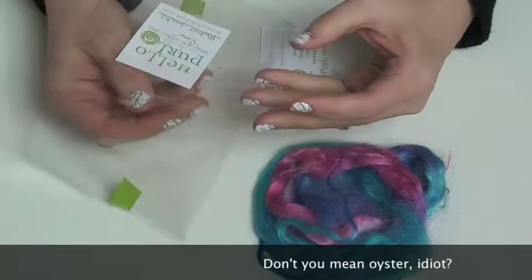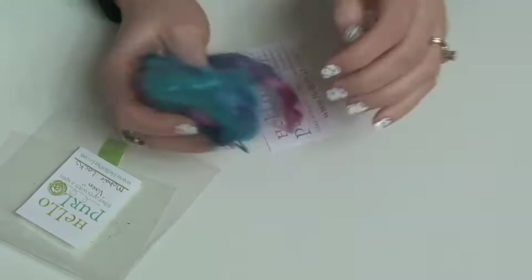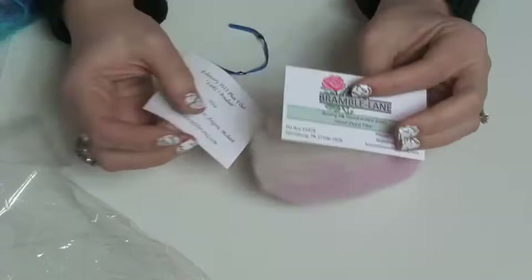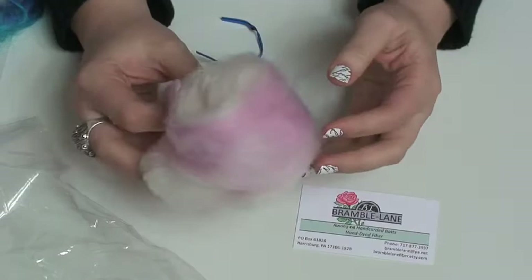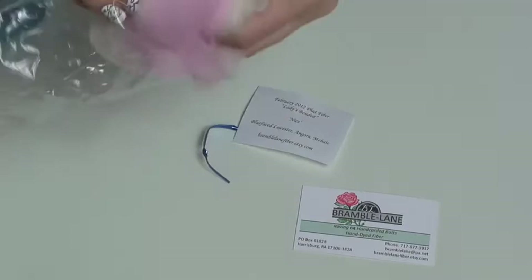It's kind of clammy in here. Oh, Vixen Mohair locks — they're silky soft, very pretty. Bramble Lane sent in two types of fiber: one was called 'Naughty' and this one's called 'Nice' — BFL, angora, and mohair. Oh my gosh, you did not just do that!